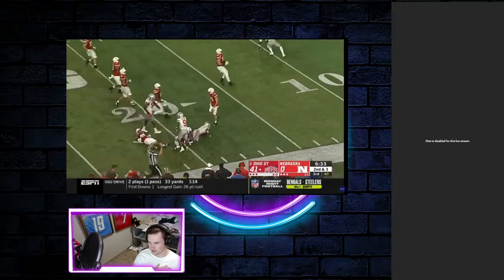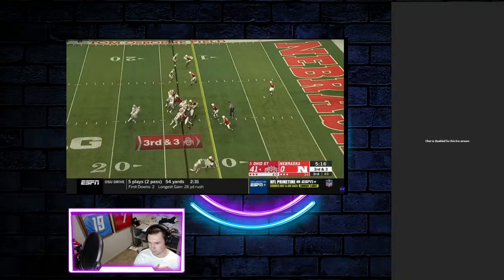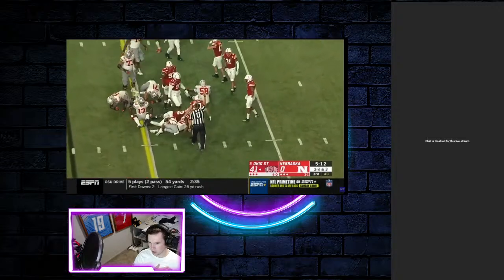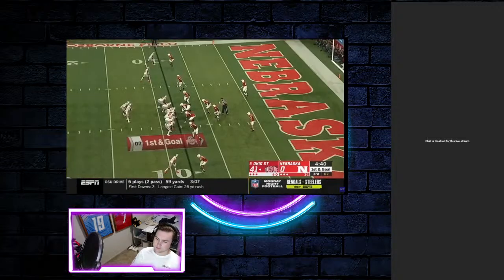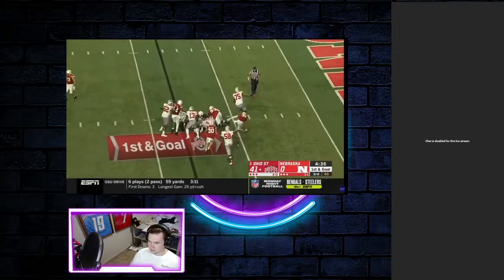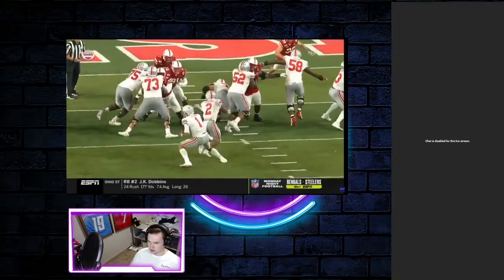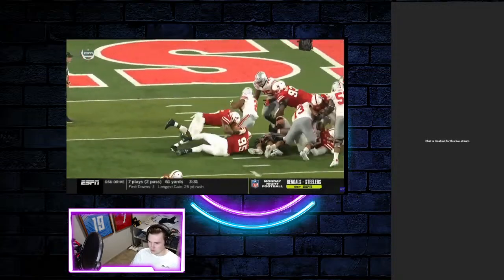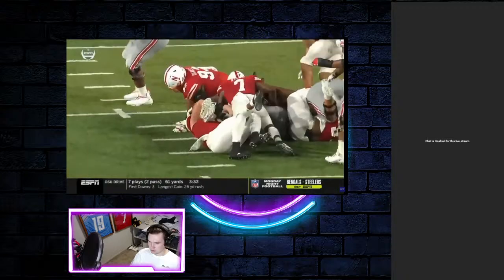Nebraska's defense is tired. They're not getting the same push they did in the first. You can tell — they're gassed. That defense is really tired. Dobbins getting extra yards there. They're not getting in the backfield like they were before. Dobbins with a nice little jump, didn't do much but fall forward.